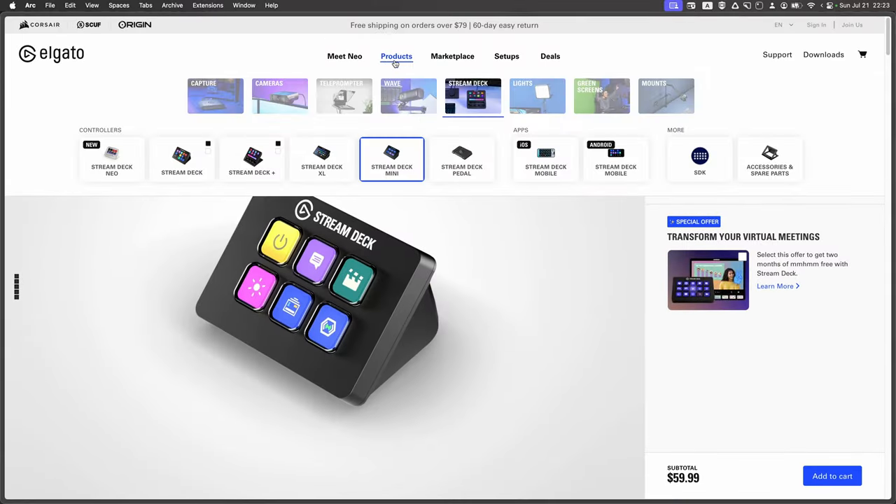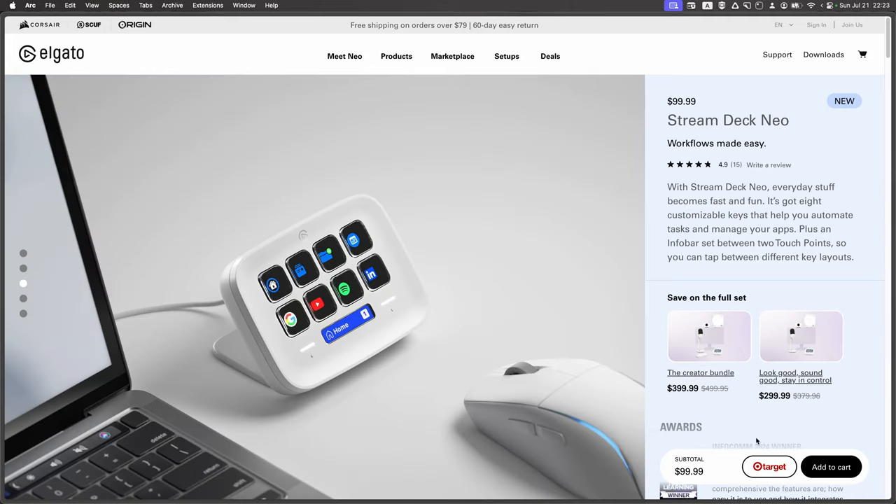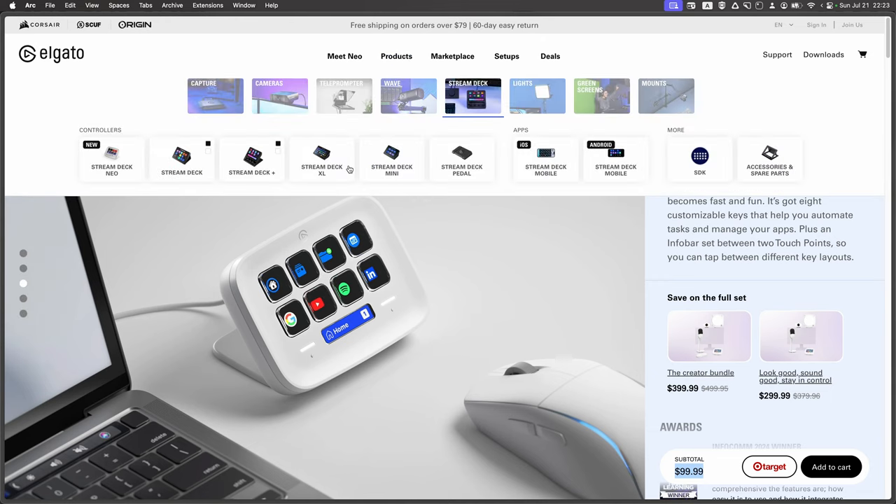Let's see what other Stream Deck options are available, sorted by price. First, we have the Stream Deck Mini, which costs $60 and has 6 buttons — but honestly, I don't see much reason for only 6 buttons and probably wouldn't recommend it. Next is the Stream Deck Neo, which costs $99, has 8 buttons and a small display. If you don't have many tasks, you can use this device. It looks pretty cool and I think it's a great product.